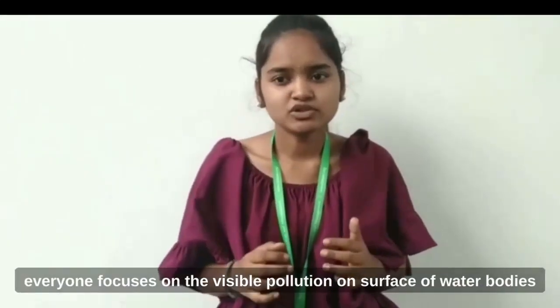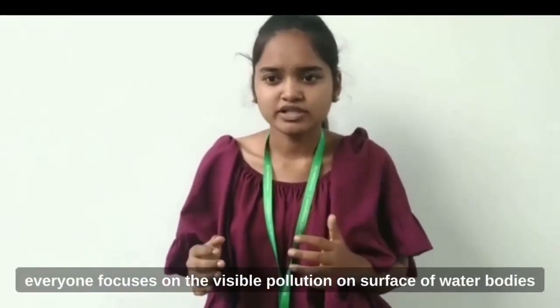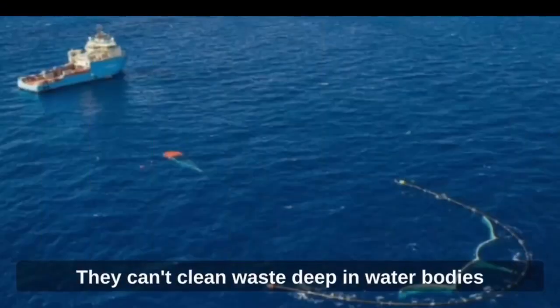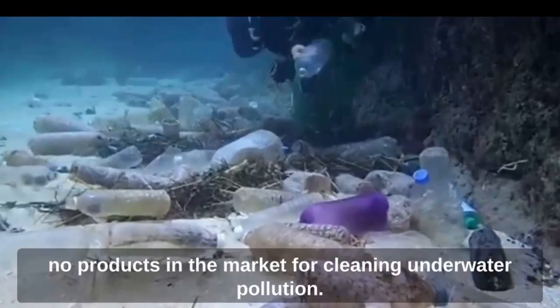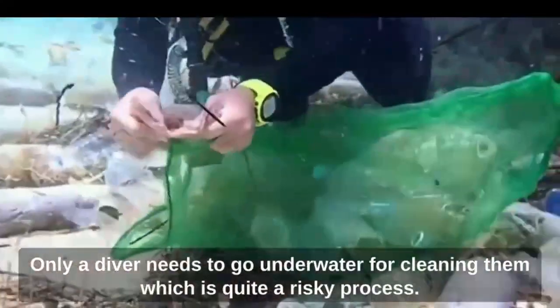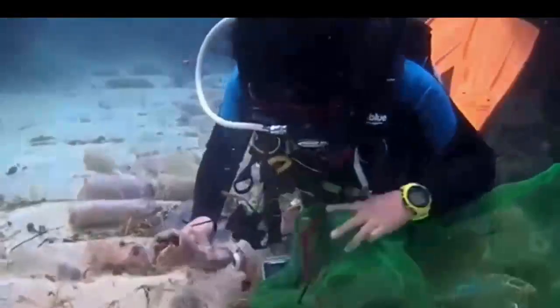Everyone focuses on the visible pollution on the surface of water bodies, but not what lies beneath. There are no products in the market for cleaning underwater pollution. Only a diver can go underwater for cleaning, which is quite risky.